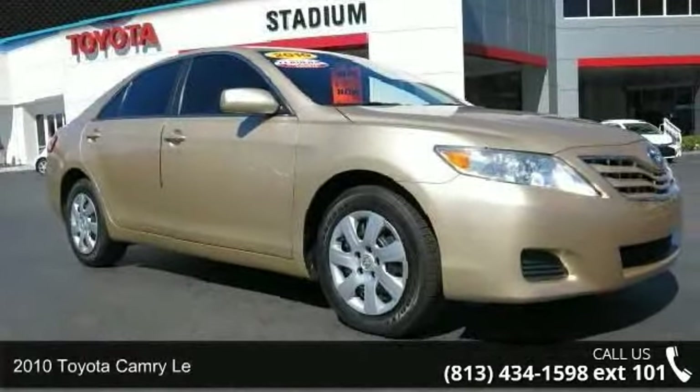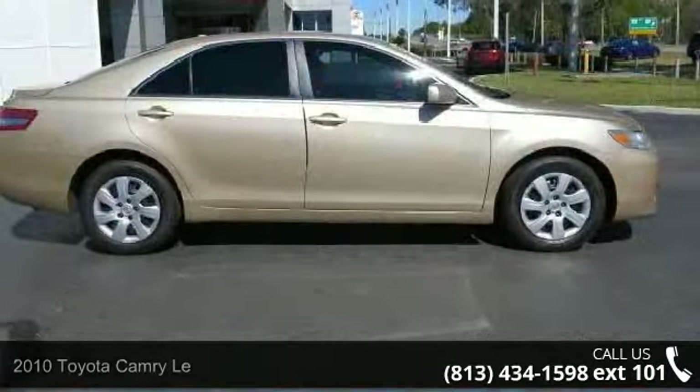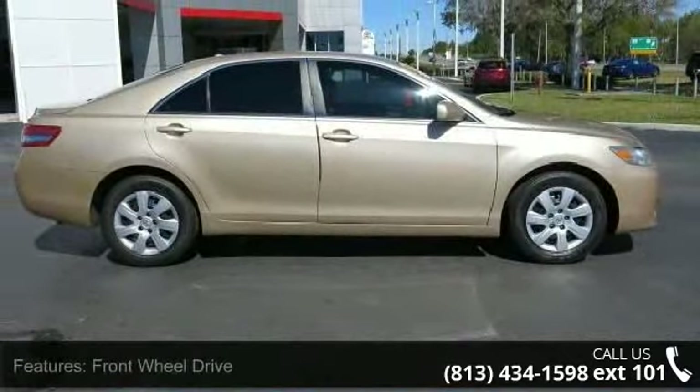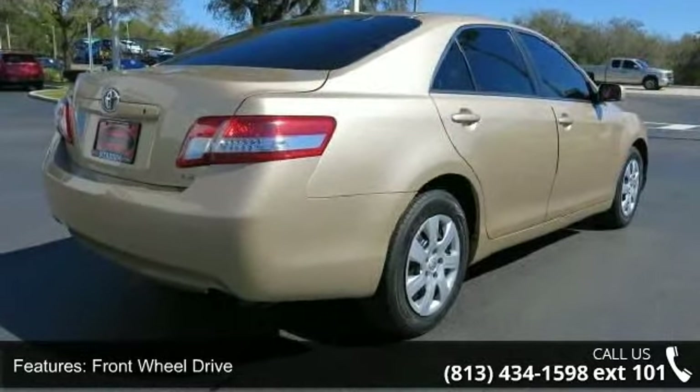Check out this 2010 Toyota Camry. If you are looking for a first-rate auto, this one could be yours today. This vehicle comes with a reliable four-cylinder engine connected to a smooth shifting automatic transmission.